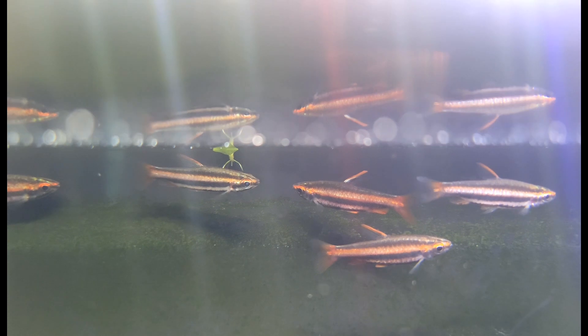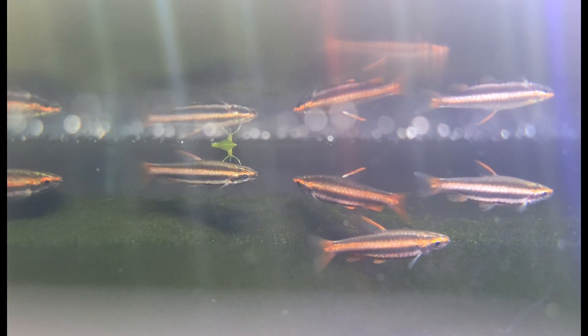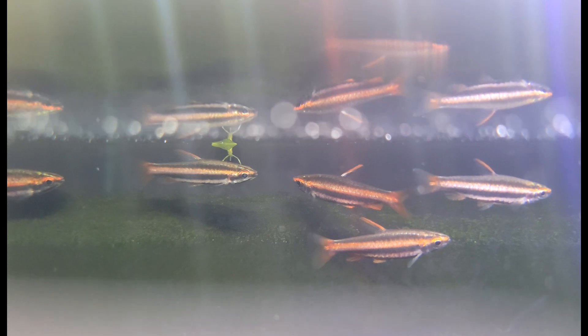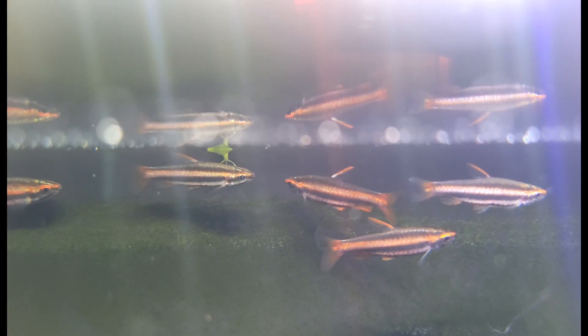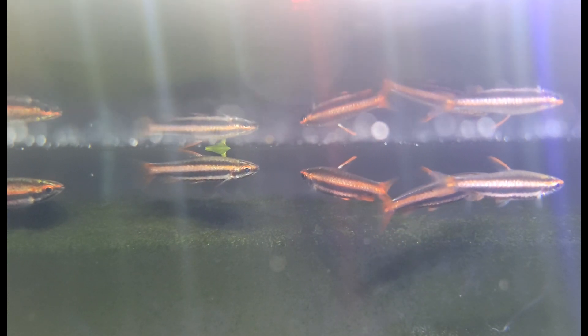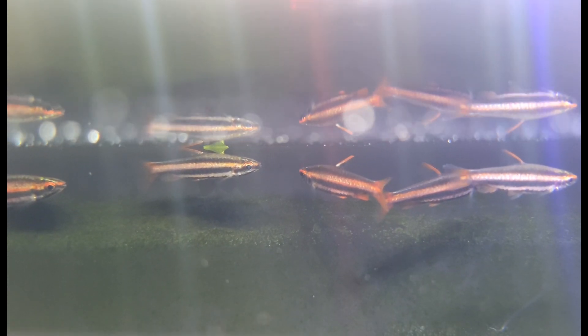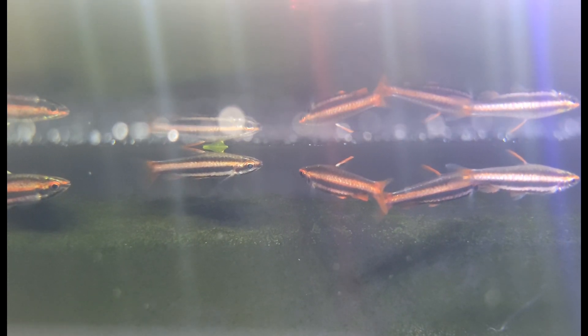A couple more super cool fish to go through before we get to our final little surprise fish. Starting with these gorgeous wild Peruvian coral arc red pencilfish — just a gorgeous pencilfish species that has a vibrant red to them. Very cool, fun to keep in pairs or groups, and amazing for nanotanks especially if you want something that just absolutely pops.